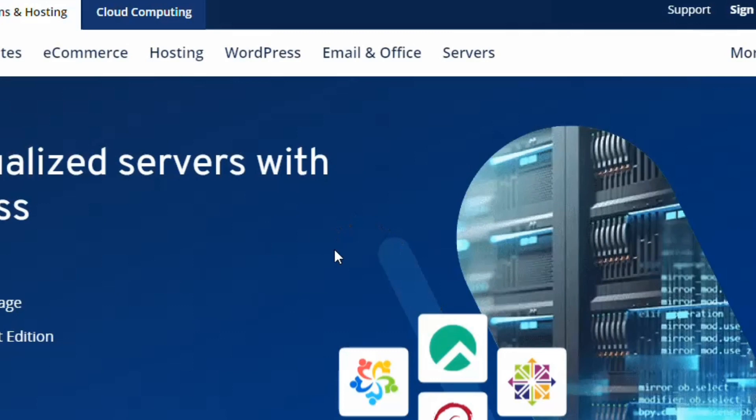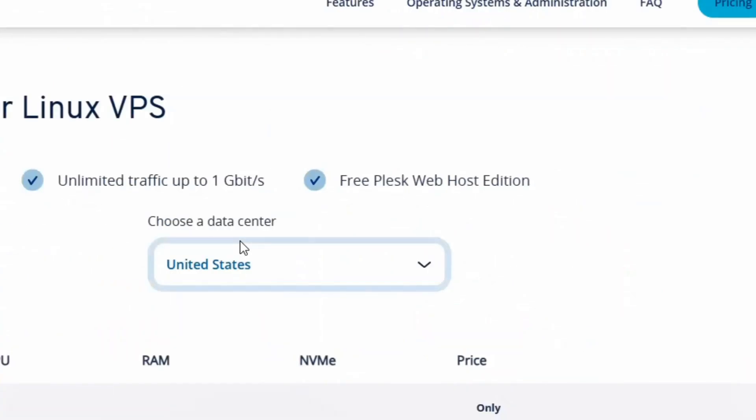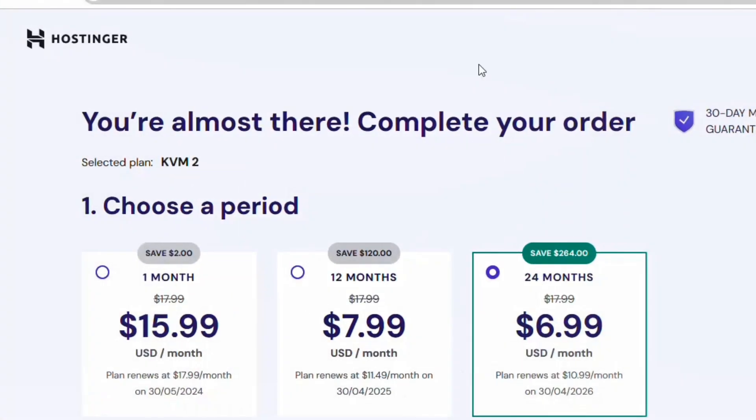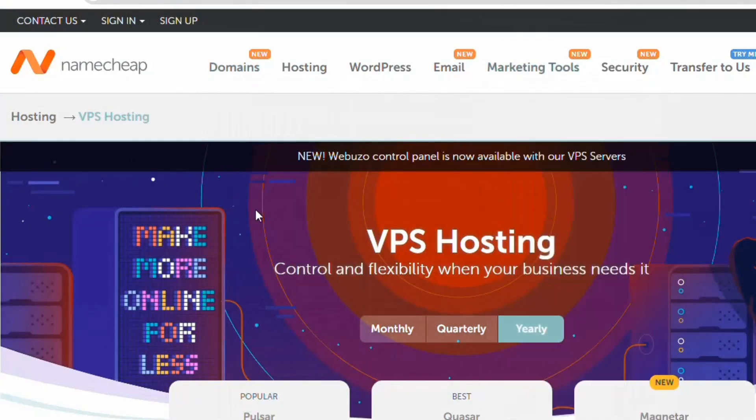To choose among the three, I personally prefer Namecheap and Hostinger — I've gotten very good customer service from both. All links will be in the description of this video. If you have any questions, ask me in the comments section.